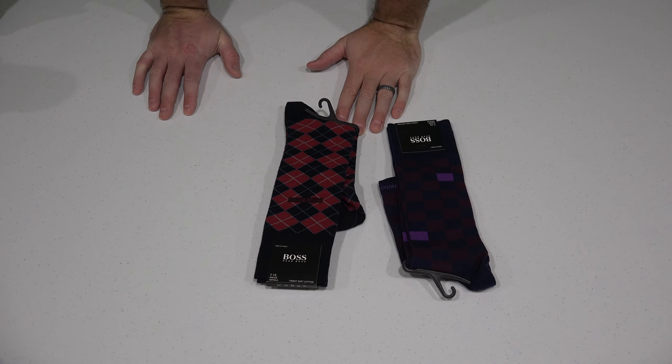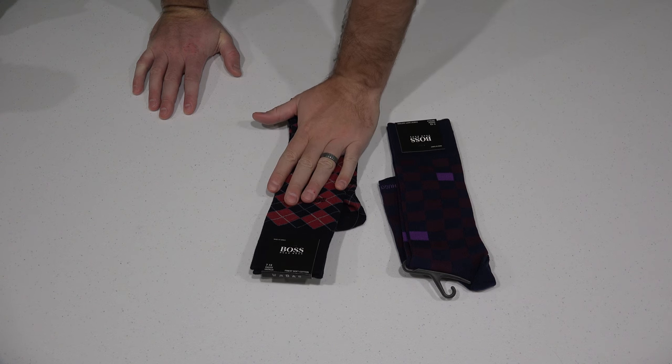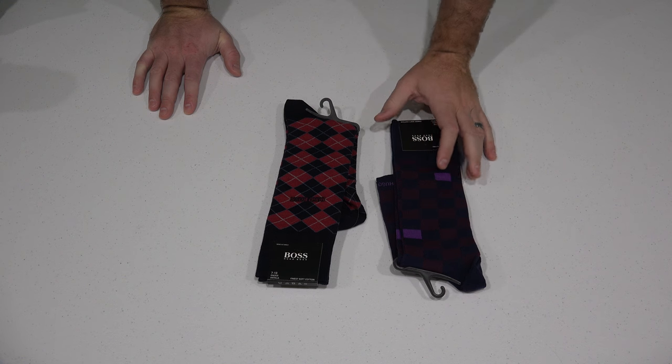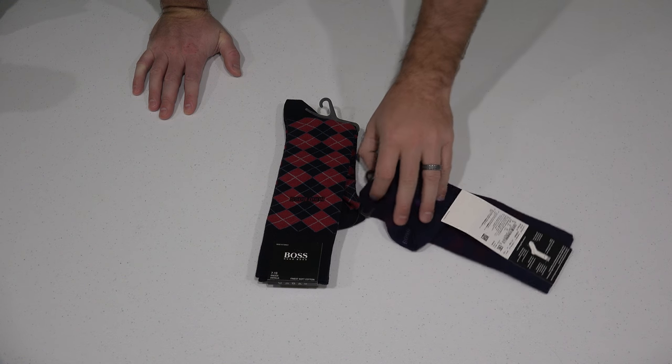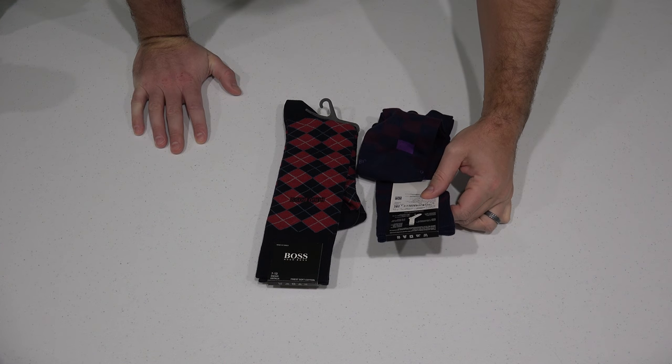Hey y'all, iRicksGuy here back again with some men's dress socks — you can check the link within this video's description. They come in a variety of colors but I just thought these were really nice dress socks. They're from Hugo Boss and let's see what it says here.